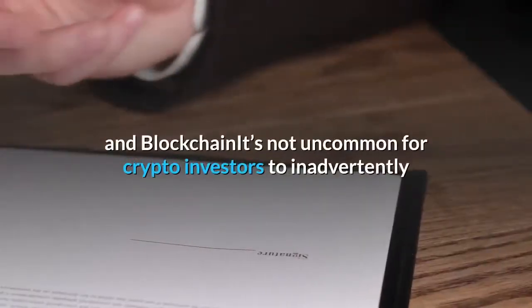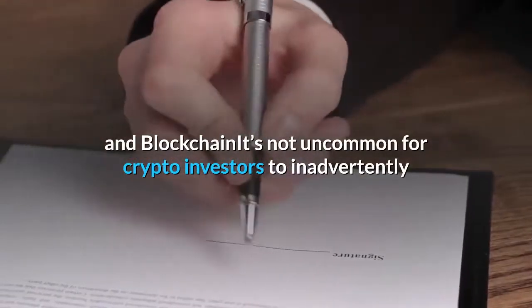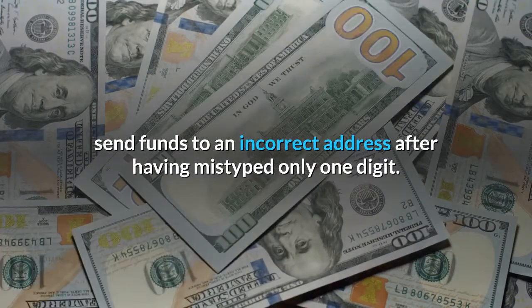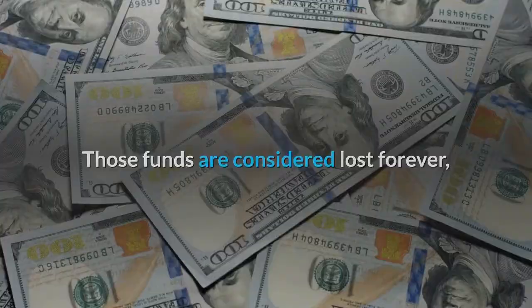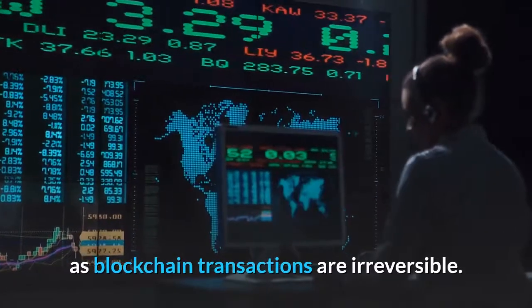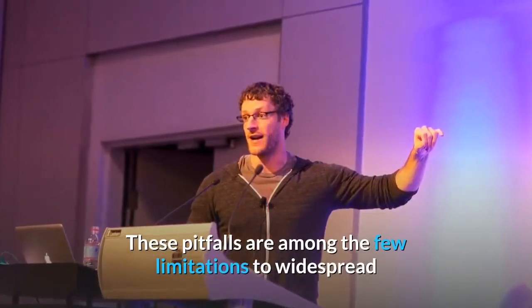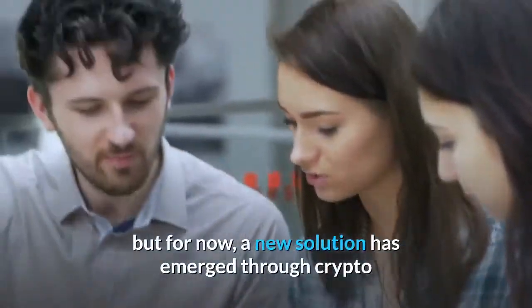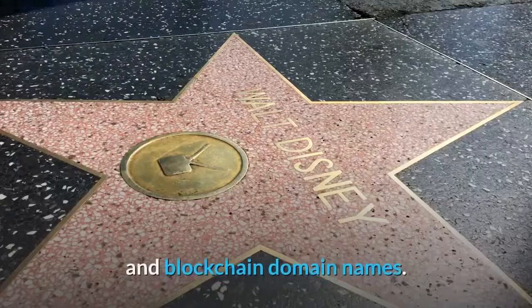It's not uncommon for crypto investors to inadvertently send funds to an incorrect address after having mistyped only one digit. Those funds are considered lost forever, as blockchain transactions are irreversible. These pitfalls are among the few limitations to widespread public adoption that will eventually be addressed in the future, but for now a new solution has emerged through crypto and blockchain domain names.